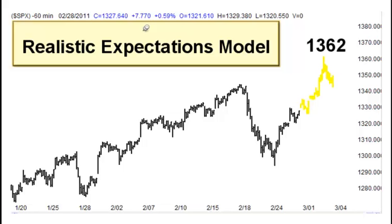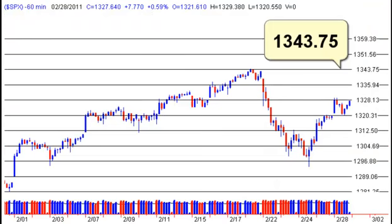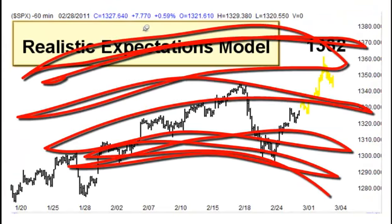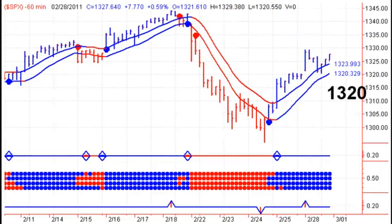Starting today I'm also including an hourly realistic expectations chart for the S&P 500 cash index — this is a projection into the future. Right now we're projecting up to the 1362 level, though my primary interest is going to lines up which takes me to 1343.75. This model is still bullish, but if we break down below 1320 we can throw the model out — once we start breaking down below 1320 we know the model has broken. So right now 1362 is the projection; an hourly close below 1320 kicks us out of this market on an intraday basis.